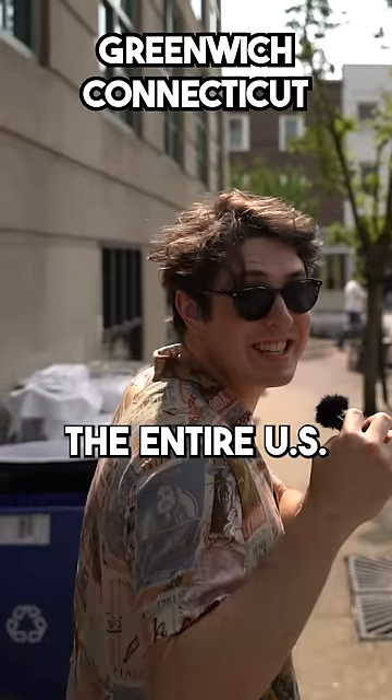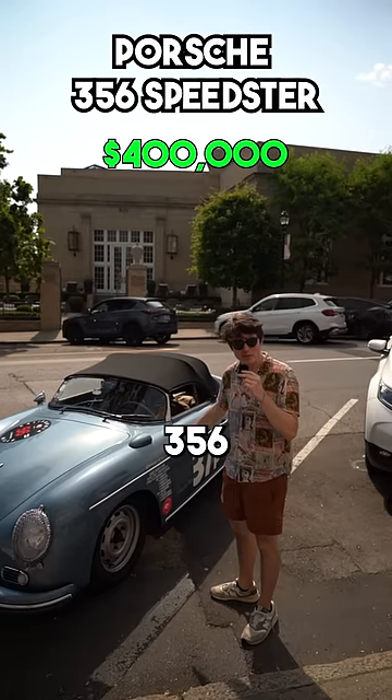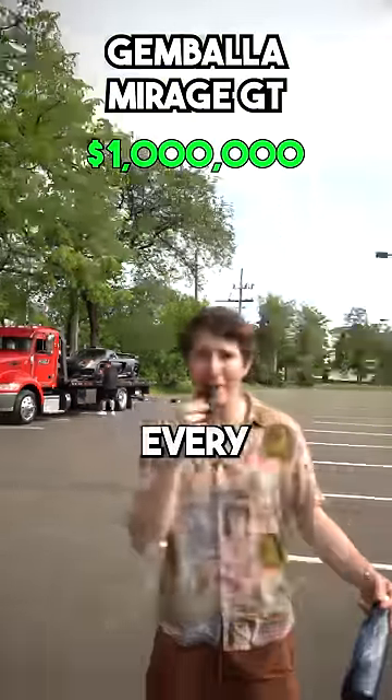This is one of the most expensive towns in the entire U.S., and we're going to check out what cars are here. Starting off with a Porsche 356 Speedster — not too bad. Gimbala Mirage GT. You don't see that every day.